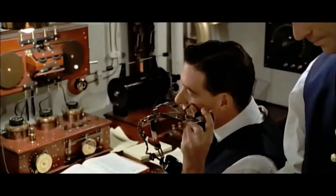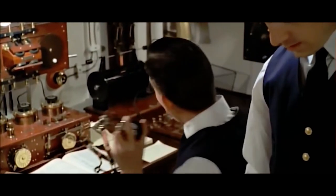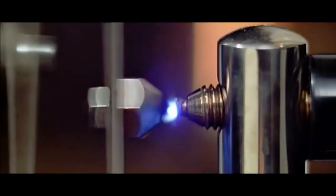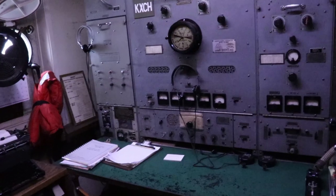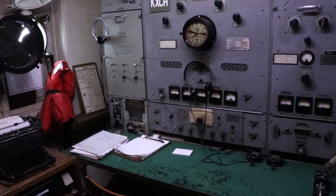Here's a cut scene from the movie showing the Californian trying to warn them about icebergs. If the two boats' Morse code operators hadn't gotten into an argument, and if the captain of the Californian decided to go check out what those flares were all about, I might not even be here today.